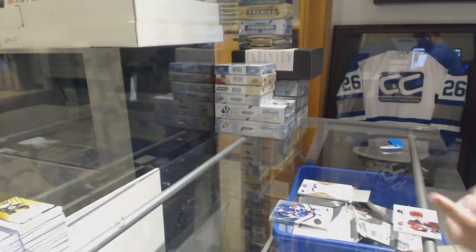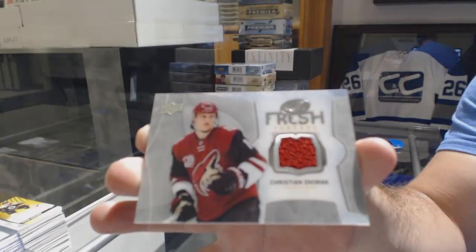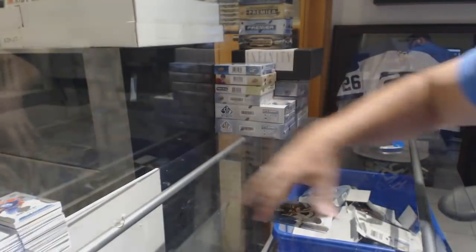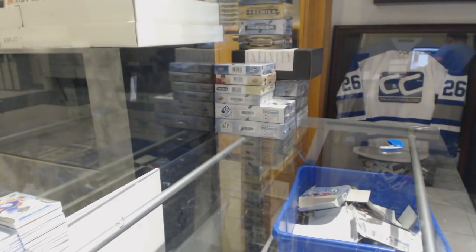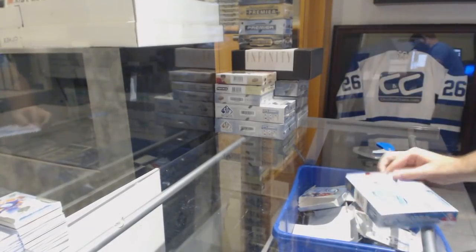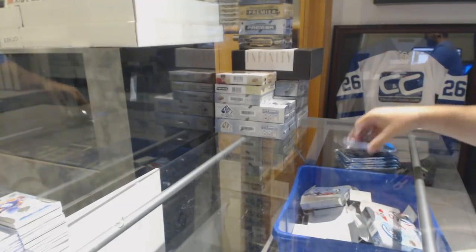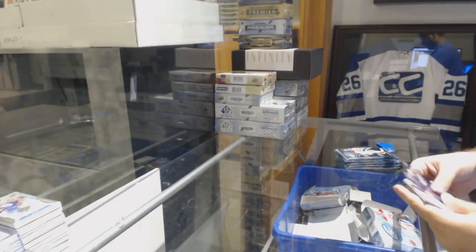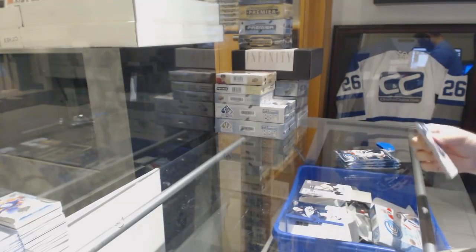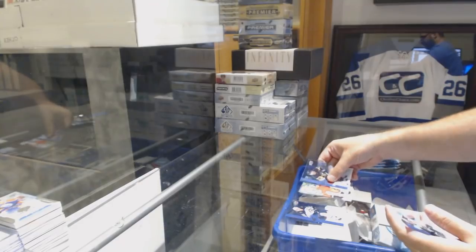Finish off for the Coyotes — Fresh Threads of Christian Dvorak. I love Hasek's signature — one of the nicest, smoothest ones. The Dominator. Sub-Zero rookie of Anders Bjork for the Boston Bruins. Numbered to 1299 rookie for the Chicago Blackhawks — Jan Ruta. Sub-Zero for the Chicago Blackhawks — Patrick Kane. I do wonder if you think that record will ever be broken. I don't think so.